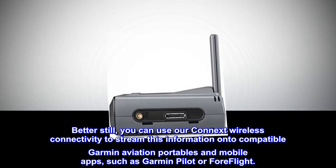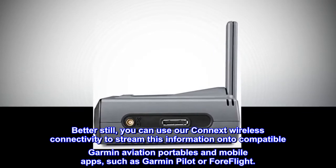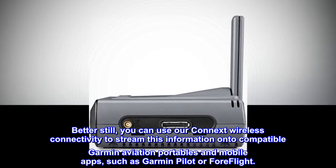Better still, you can use our Connext wireless connectivity to stream this information onto compatible Garmin aviation portables and mobile apps, such as Garmin Pilot or ForeFlight.